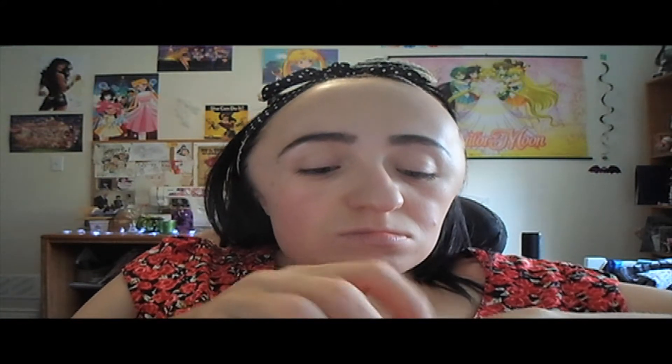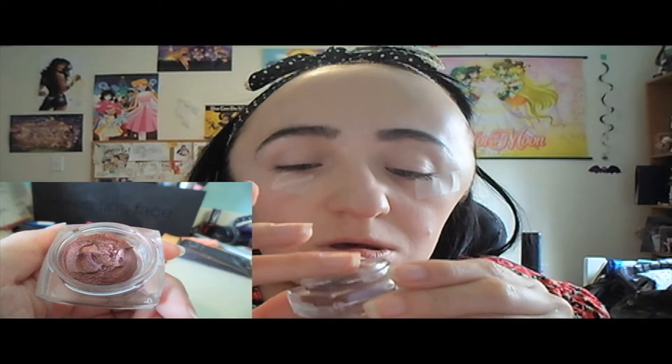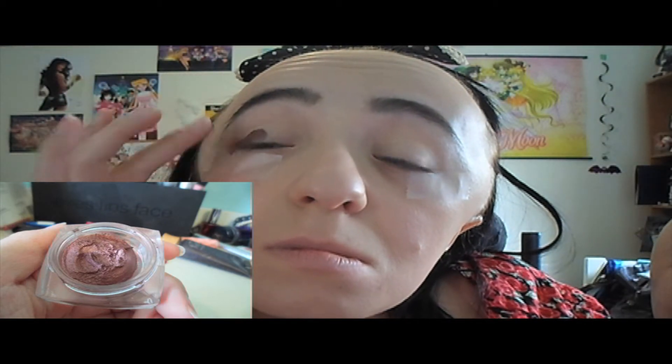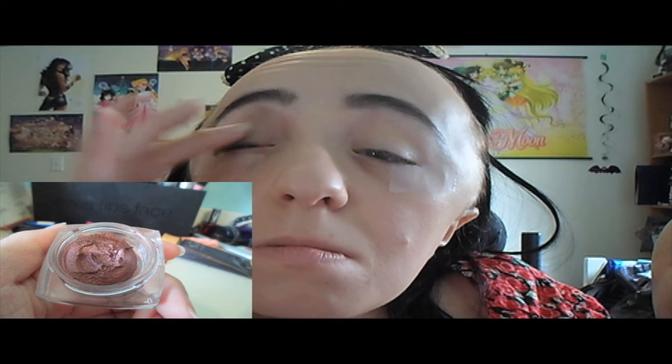I'm taking scotch tape and pressing it on my hand first to reduce the stickiness so it doesn't pull off my foundation, then placing it beside my eyes because we're doing a quite crazy eye look. First I'm taking Flower Cosmetics eyeshadow mousse in Awesome Blossom all over my eyelids as a base, because the red eyeshadow I'm going for isn't as deep as I need it to be.